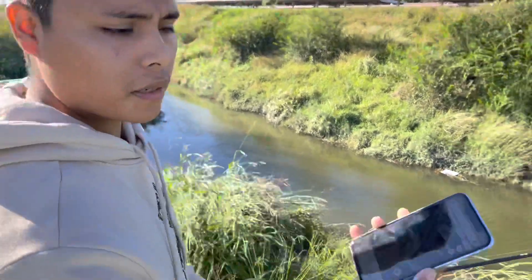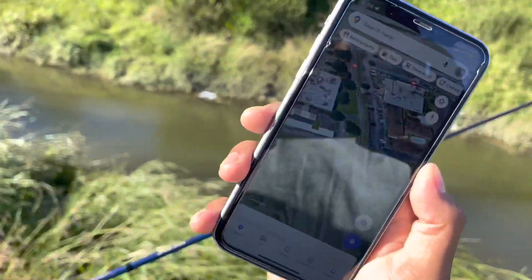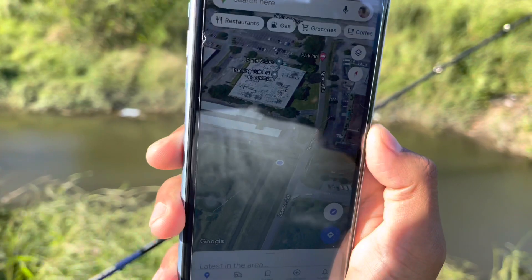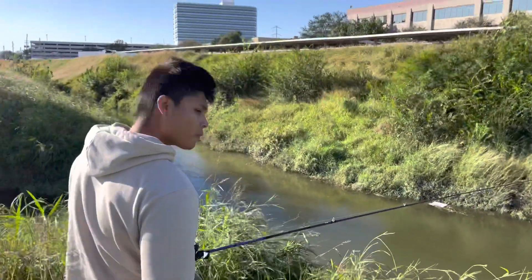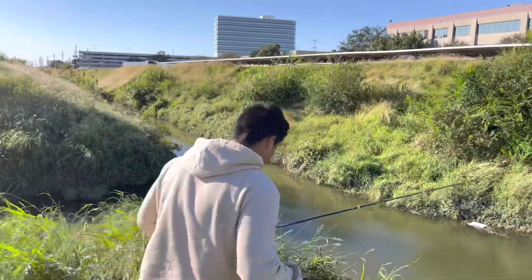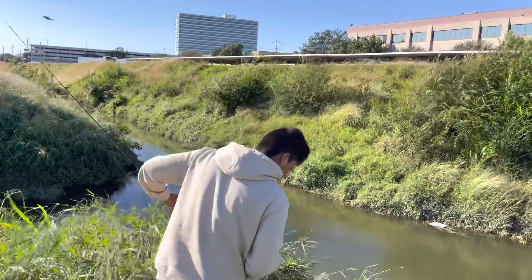We just made it to the third spot. We're pond hopping and we found this spot on Google Maps, as you can see. It's a little creek, so we're going to try to catch them here. Just got to watch out — watch your footing.